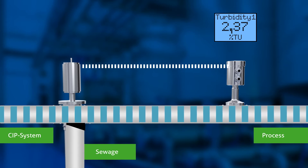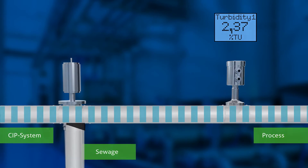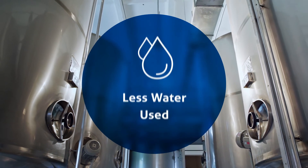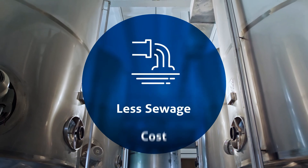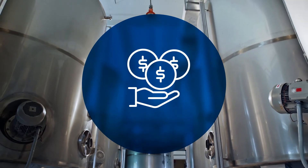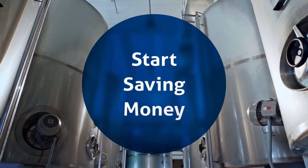By installing our turbidity meter, you too will see less product waste or shrinkage, less water used, less chemicals needed, and less sewage cost. On average, our clients see the return on investment in a matter of months. To start saving money, contact one of our application engineers today.